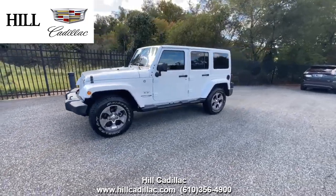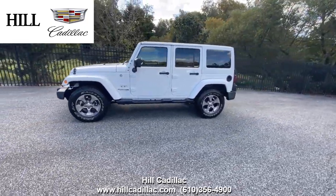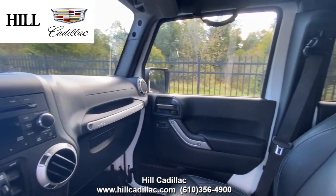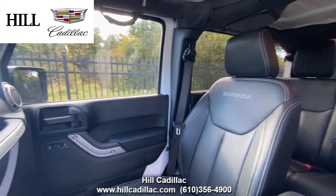On our lot we have this pre-owned 2018 Jeep Wrangler JK Unlimited Sahara in white. It has 46,018 miles on it, has had one owner, and has a clean Carfax report.